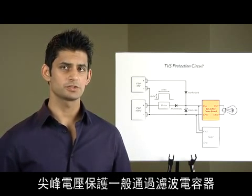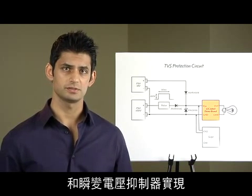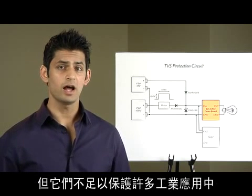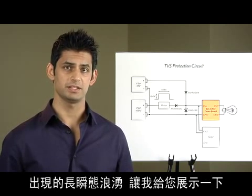Protection against short spikes is done with filter capacitors and transient voltage suppressors. While these devices might be suitable for short spikes of limited energy, they are not adequate for the long transient surges found in many industrial applications.